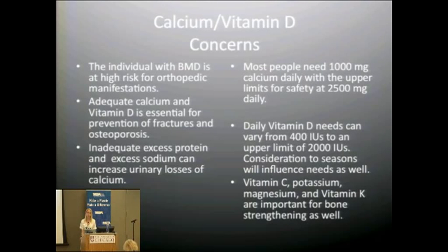Individuals with Becker muscular dystrophy are at high risk for orthopedic manifestation, so adequate calcium and vitamin D are important for bone health. Excess or too little protein, or excess sodium, can increase urinary calcium losses, so we want to pay attention to that. Vitamin C, potassium, magnesium, and vitamin K have also been shown to have some effect on bone health, so adequate overall nutrition — not just calcium and vitamin D — is important.